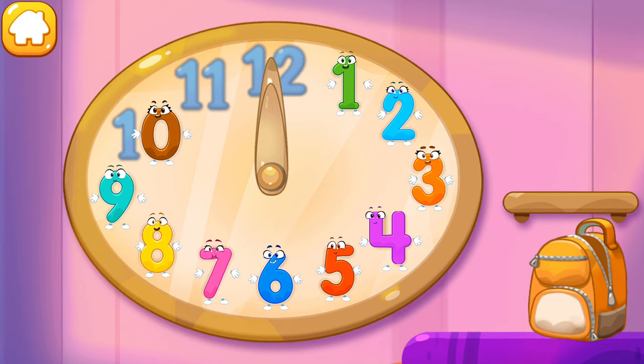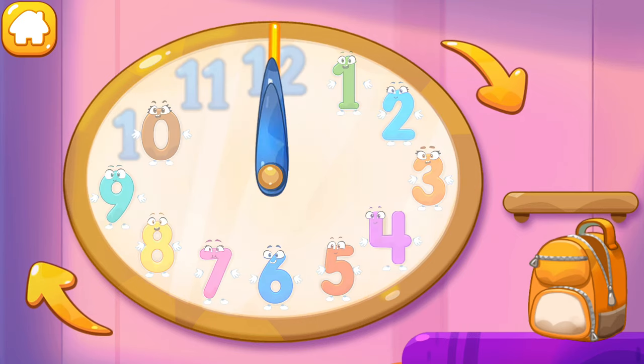All the numbers are in place again! Listen — why isn't the clock ticking? Maybe you need to set it! Twist the arrows!